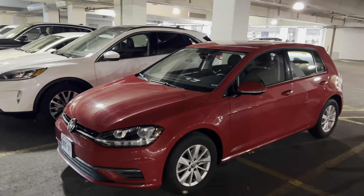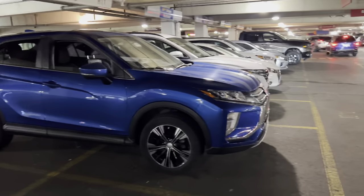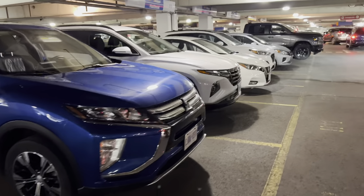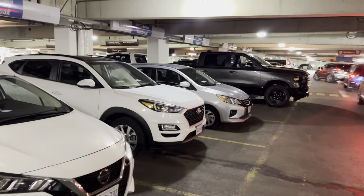Yeah, let me just quickly show you this red VW. Not too much more down here. Avis — yeah, Avis Budget kind of got cleaned out today.